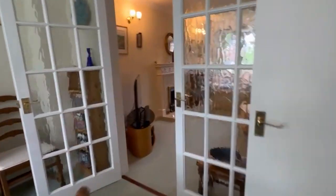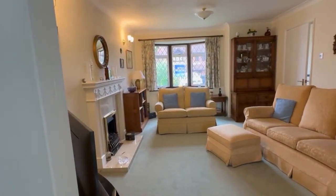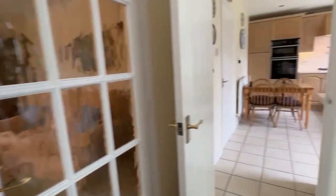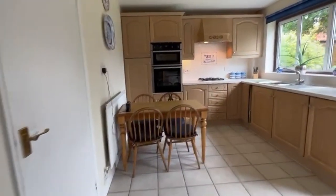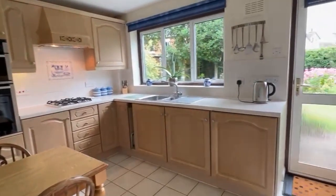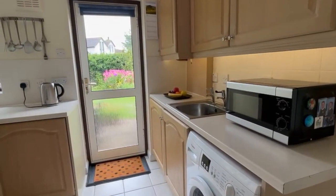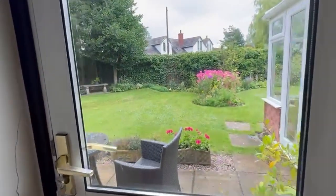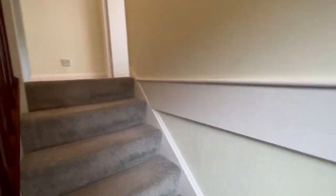So formal dining room leading into the conservatory, and then living room on the front. Then we've got a good sized breakfast kitchen — as you can see there's a table there for breakfast, informal dining, integrated appliances, and then some really lovely gardens which I'll show you at the end.